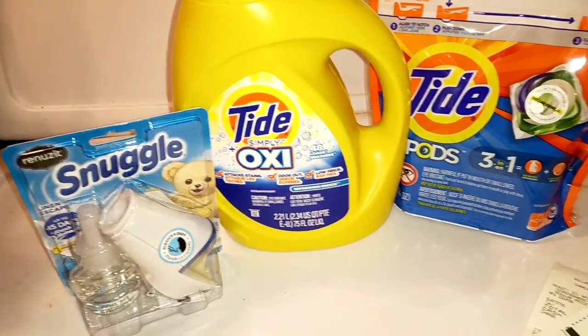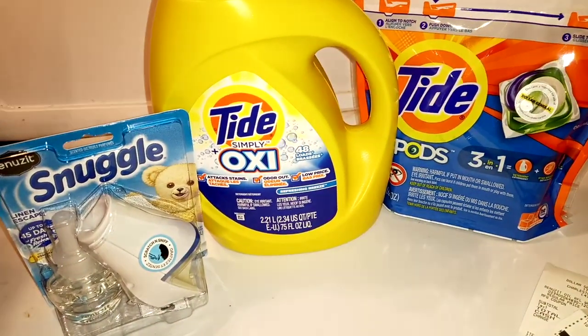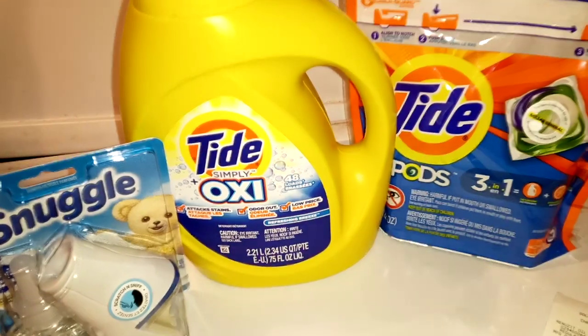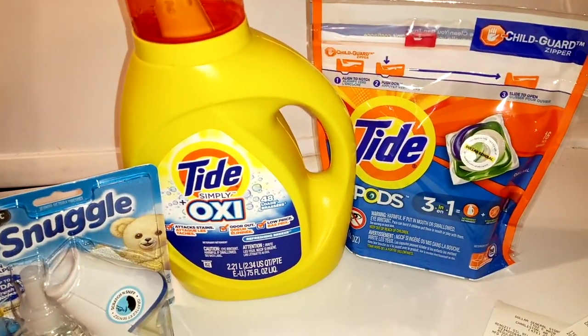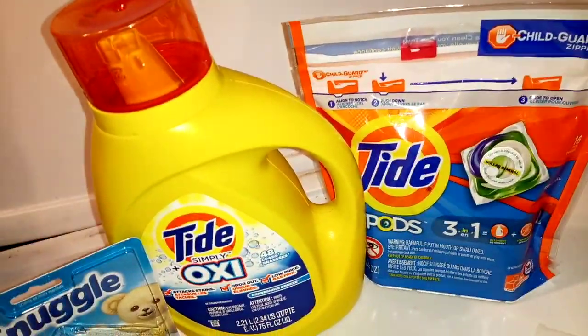We got Tide glitches. We had Tide glitches last week, but just so you know, they've changed up, so you need a Tide glitch update.